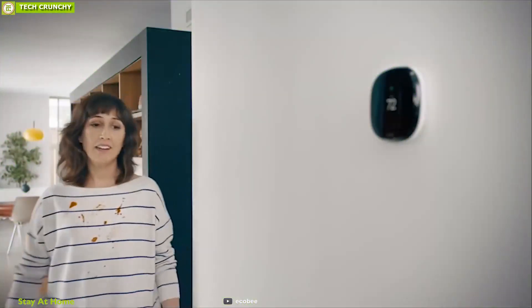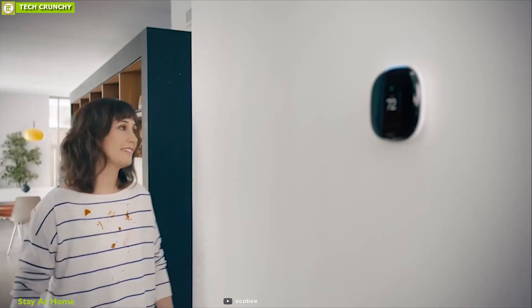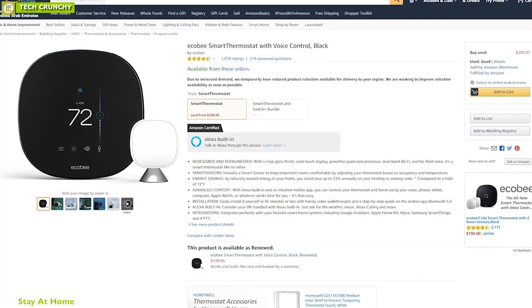The Ecobee Smart Thermostat will make you believe that a small change can make all the difference between comfort and energy savings. It has received excellent reviews and ratings from customers, and you can get one online.